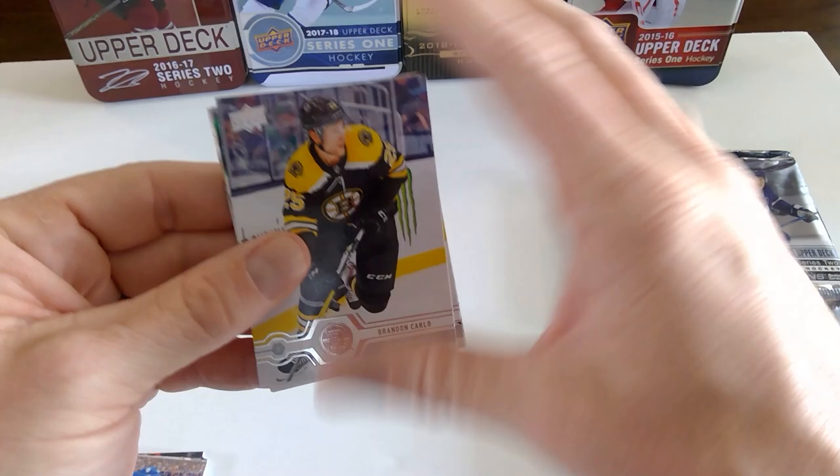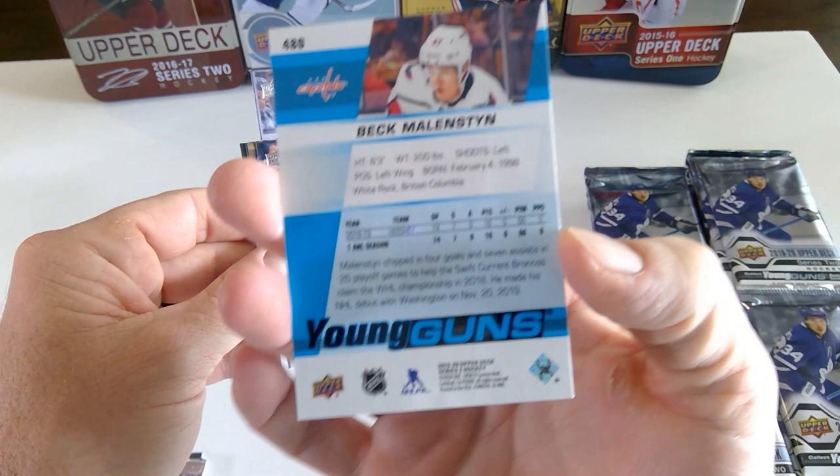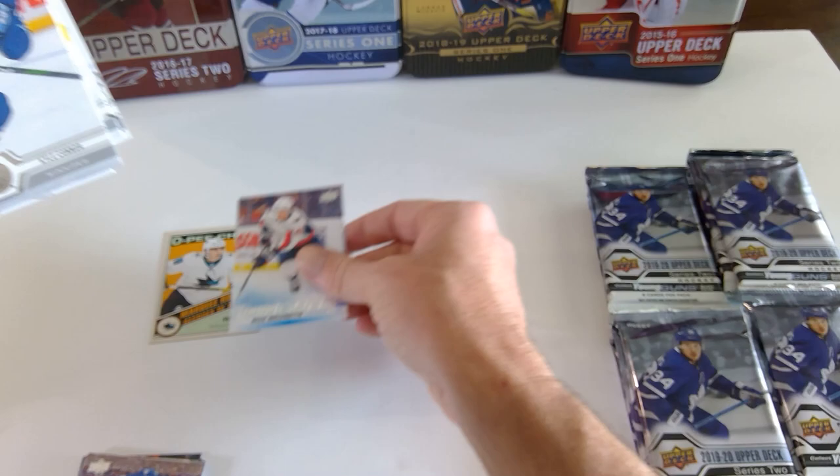Picked these up from my local card shop here in Tucson, Arizona. First young gun of Beck Mallinston — never heard of this guy. Beck, great name. Prospect for the Washington Capitals, left wing. So that's the first young gun.